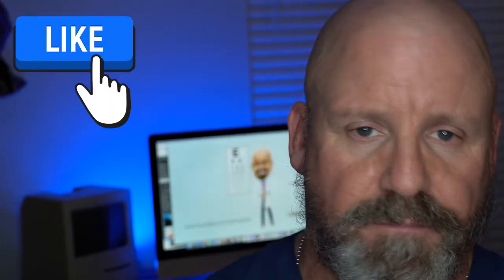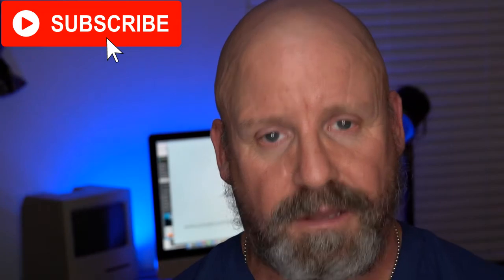So today we're talking about macular holes and what you can do to get the best outcome. But before we do, if you like what I have to say, please hit that like button, consider subscribing, and let's get at it.